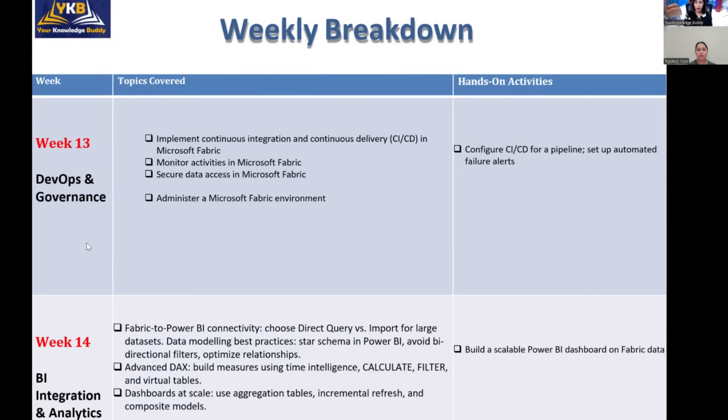Week fourteen covers BI integration and analytics. Now that your data is cleaned and available in the data warehouse, it's time to represent that data to stakeholders in the form of visualizations. You will connect Power BI to the data warehouse and create reports for end users.